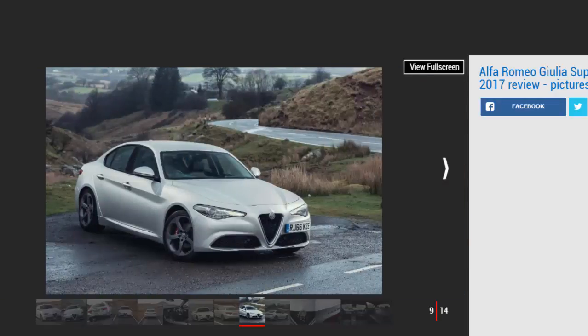One way of curing this is to spend £1,950 on the performance pack, which adds not only a pair of beautiful aluminium steering wheel paddles for the auto gearbox and a limited-slip differential, but also Alfa's active suspension. It doesn't cure the poor ride completely, but it rounds off some of the harder crashes into potholes.